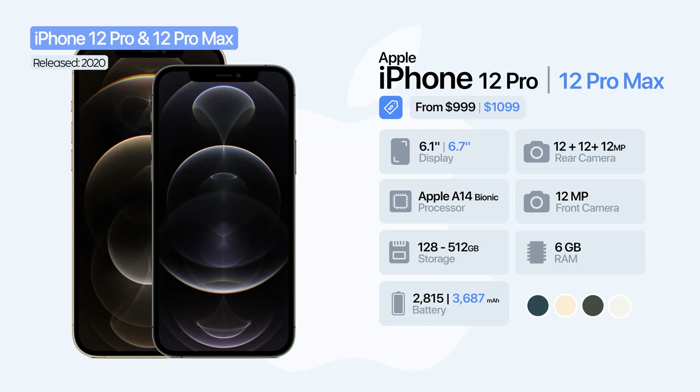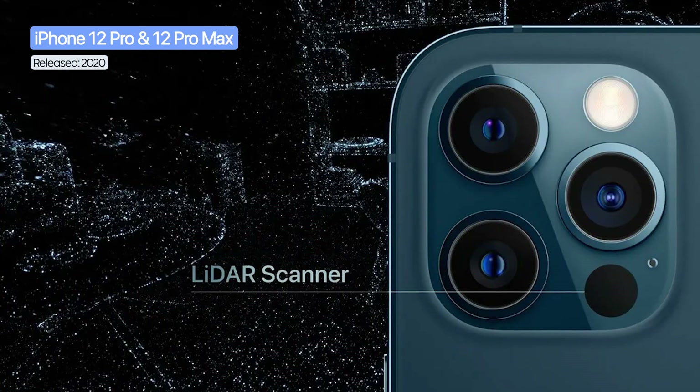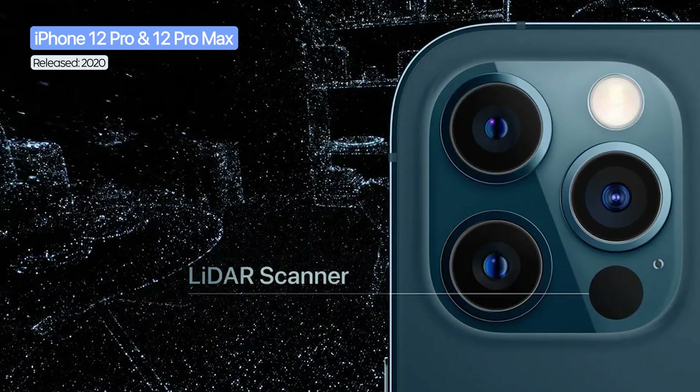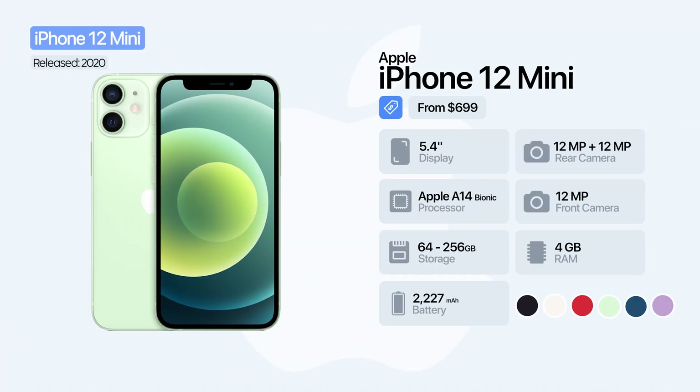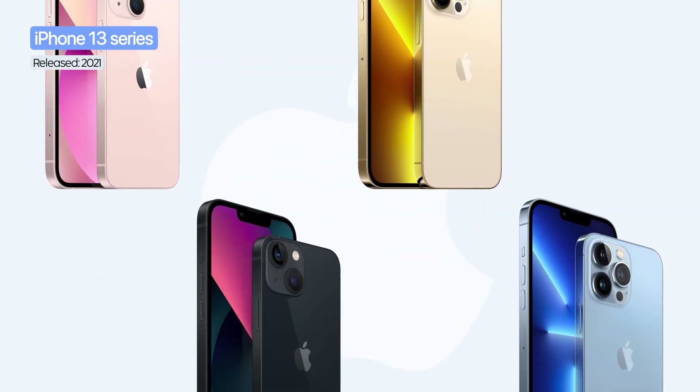The Pro and Pro Max models offered 6.1-inch and 6.7-inch displays, more RAM, triple camera systems, and a LiDAR sensor for augmented reality and faster focus. The iPhone 12 Mini was the first compact iPhone, delivering iPhone 12 performance in a smaller package with a 5.4-inch display.